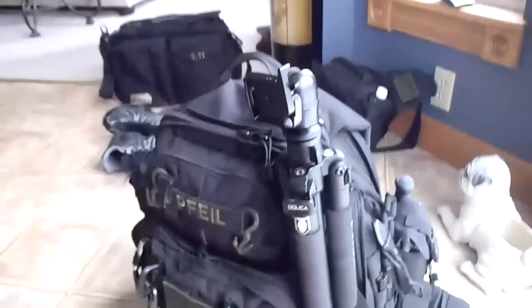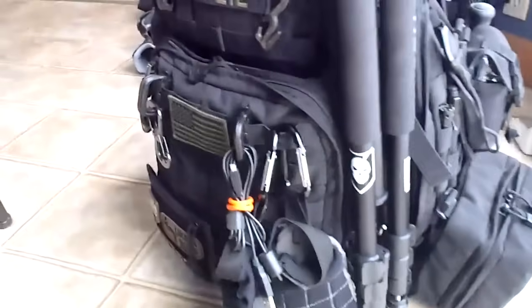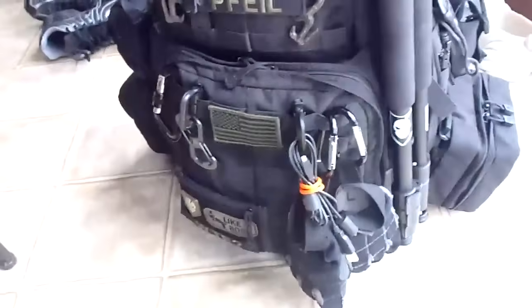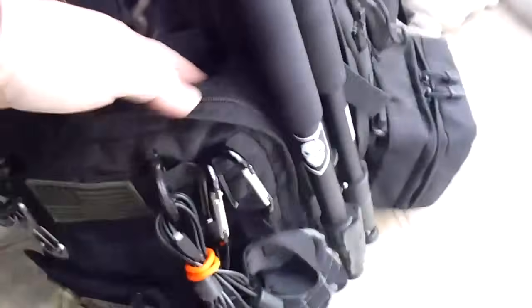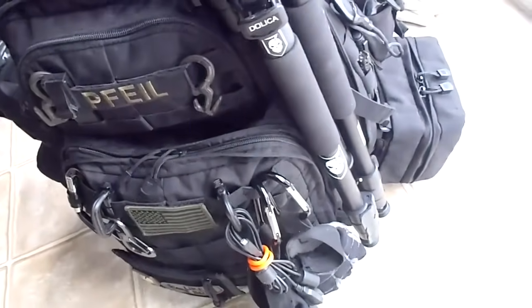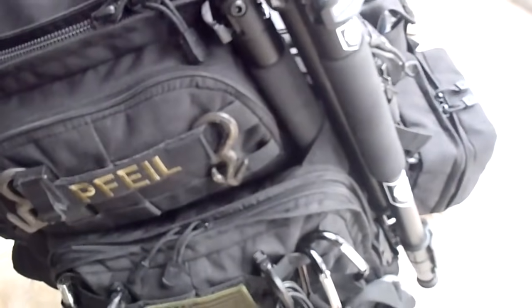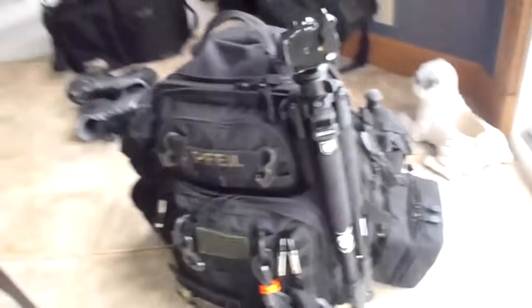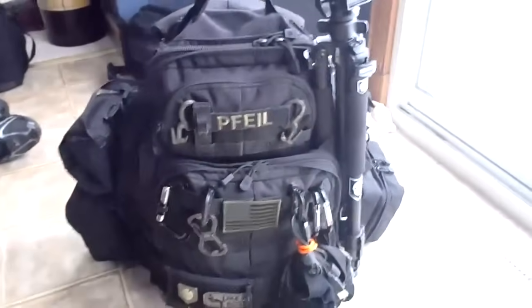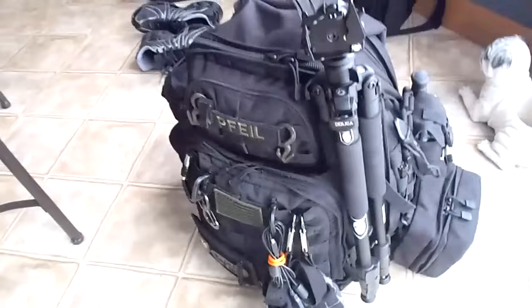Here's a tripod. The Rush 72 is the only pack of their three models - 12, 24, and 72 - that has a detachable administrative clamshell part of the pack. You can run the tripod leg back behind the compression strap and it bottoms out in the netting. So very easily you can stow a tripod for travel. Just a little tip if people want to use this pack as a camera bag.